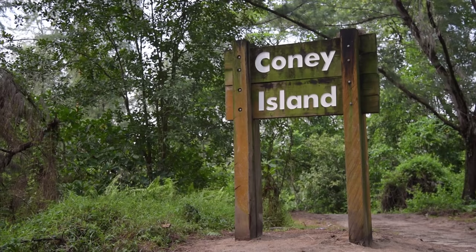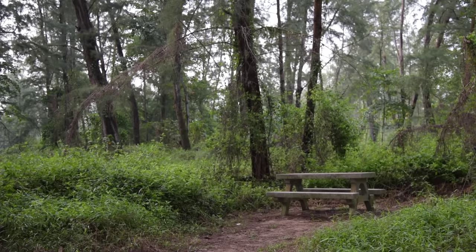We just gave a nice coat of paint to the words on the sign, and there is a bench here as well.